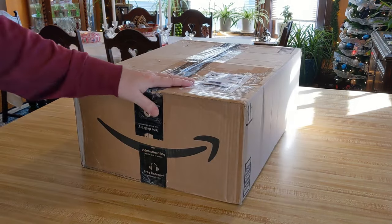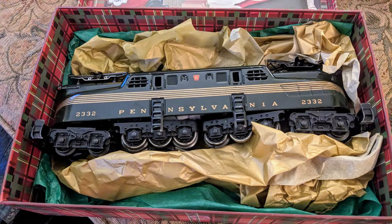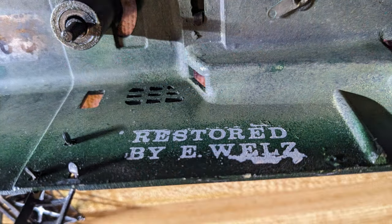One of the things I'll insert a couple of shots of here: for Christmas I got one of the Holy Grails — something I've wanted for years and years — the 1947 Brunswick Green Lionel GG1. That was just super exciting to get. It's beautiful and it's been completely restored.